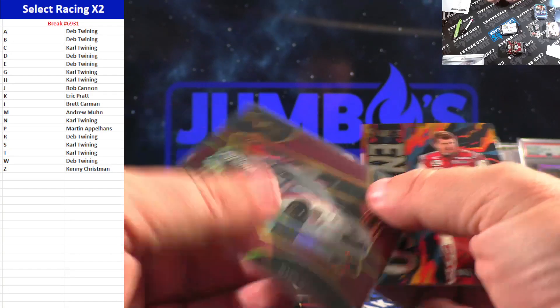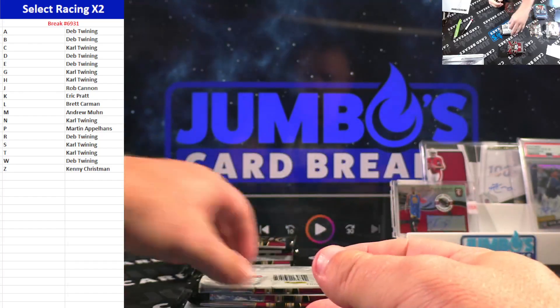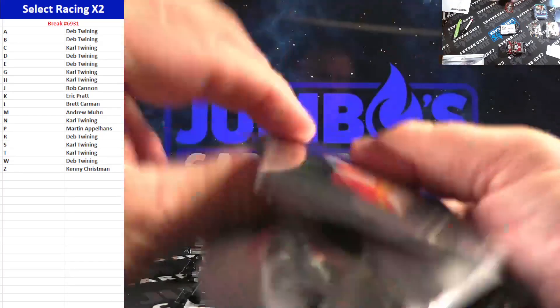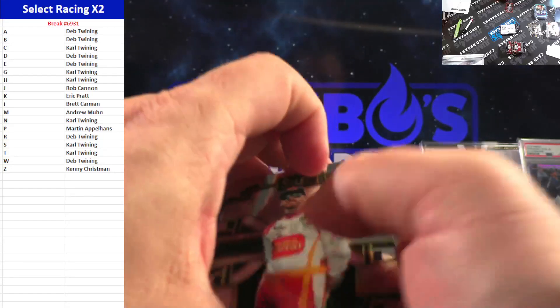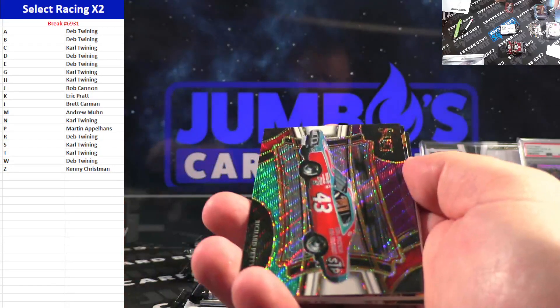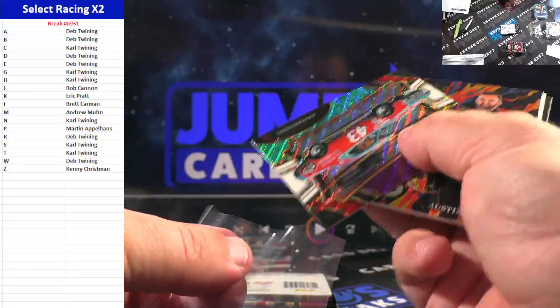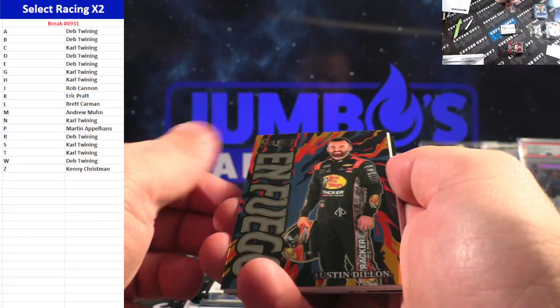Mark Martin. Elliott, Elliott, Elliott. Tri-Color of Richard Petty. Another En Fuego — this one is Austin Dillon.